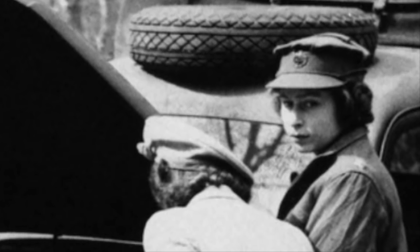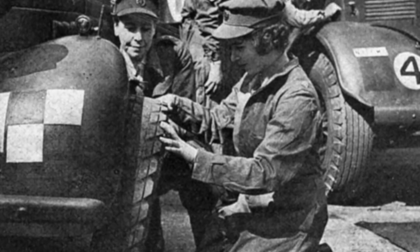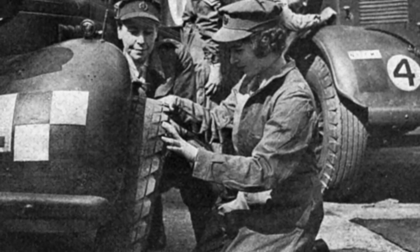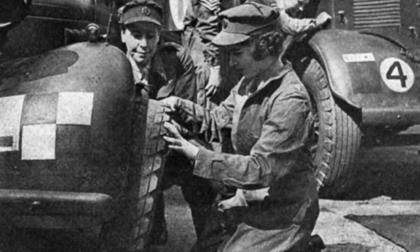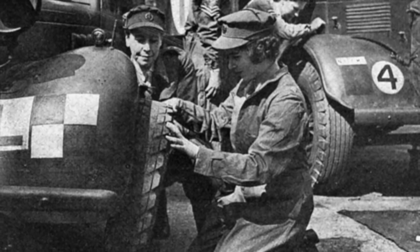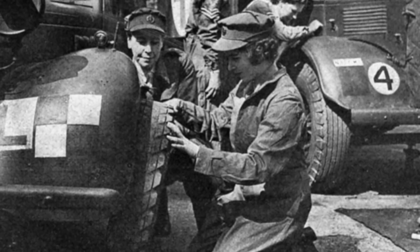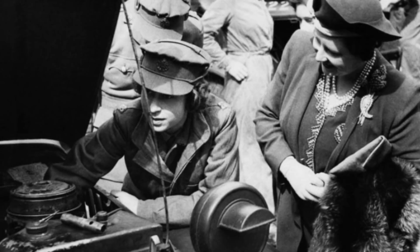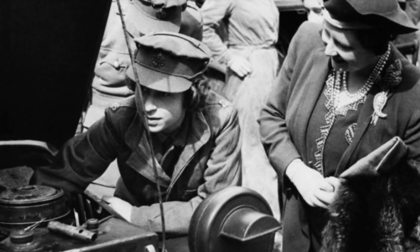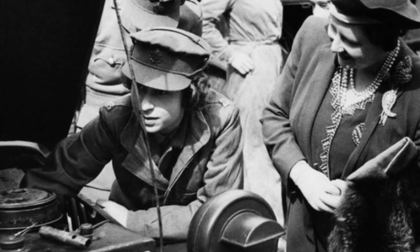In 1945, intense fighting was still ongoing throughout Europe, and as Princess Elizabeth turned 18, she would take up her own role. She insisted that she be allowed to help the war effort, and was commissioned as an honorary Second Subaltern in the Auxiliary Territorial Service, which was essentially a role similar to that of a Second Lieutenant. She quickly began her training in March 1945. Her father, the King, declared that she should be given no special privilege or rank. However, she did earn a promotion to become a junior commander.